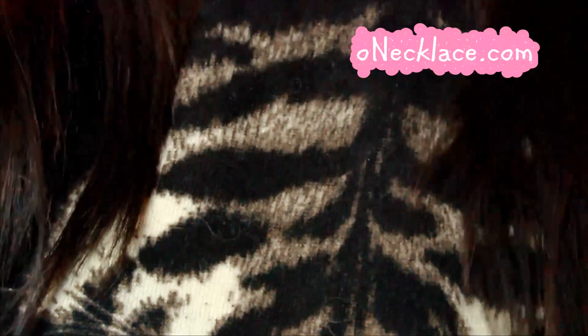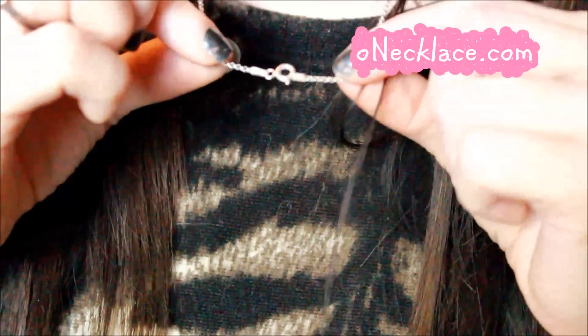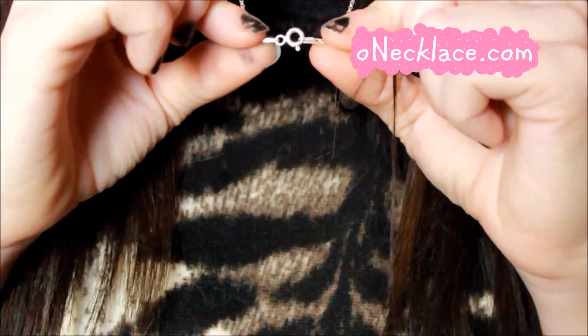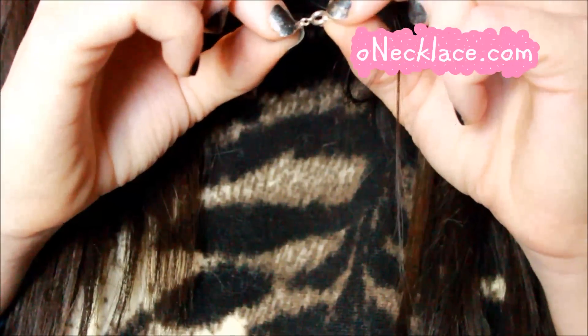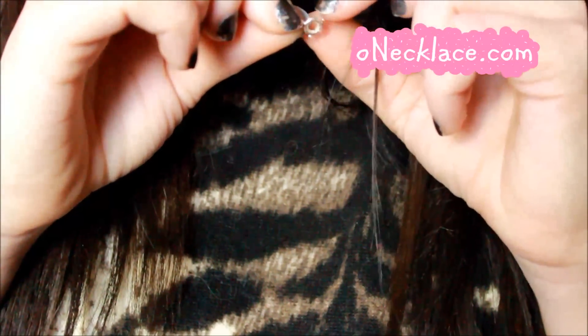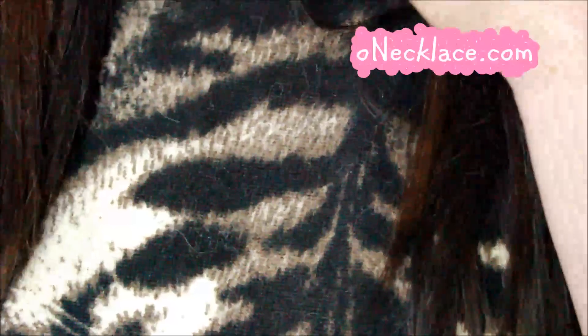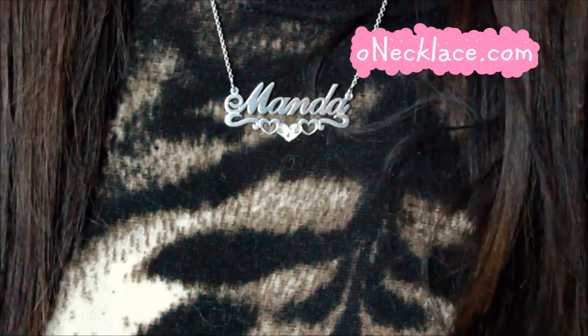I'm going to flip it around and show you what the clasp looks like. The clasp is kind of hard to get on — it's a circular clasp and this part here is a bit tricky to secure — but once it's on it is on, and I like that it's very secure.